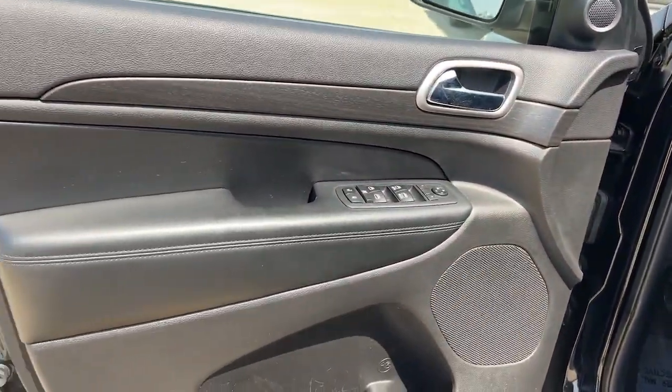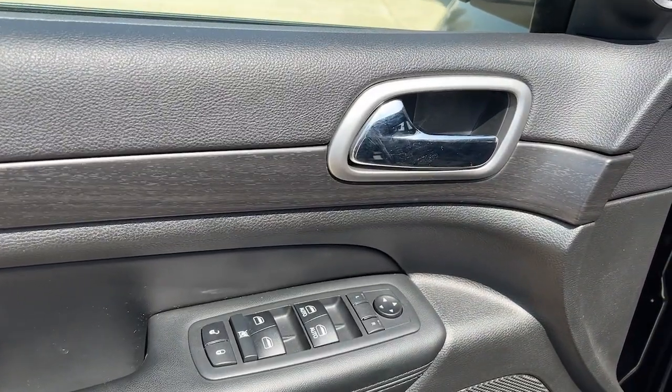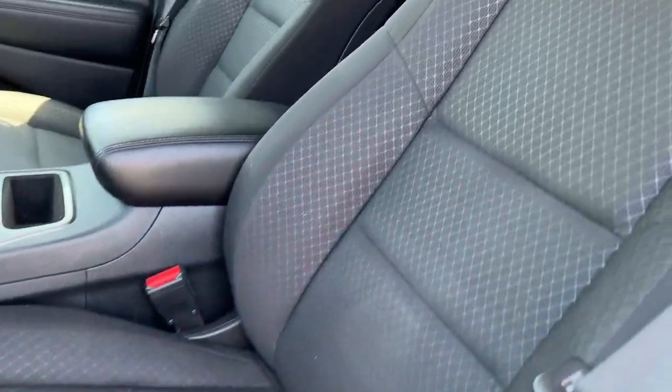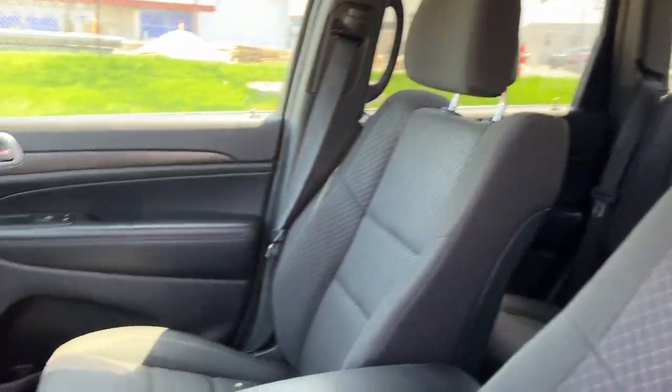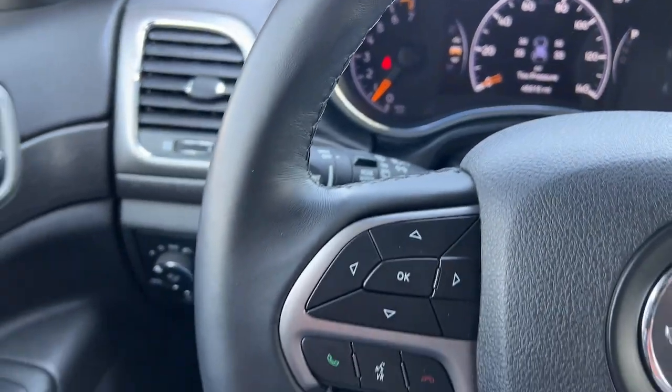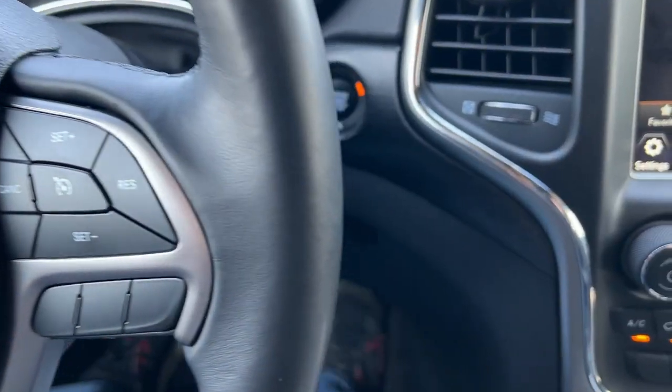The following are some of this vehicle's highlighted options: navigation system, keyless entry, backup camera, fog lamps, electronic stability control, intermittent wipers, trip computer, power windows, bucket seats, four-wheel disc brakes.